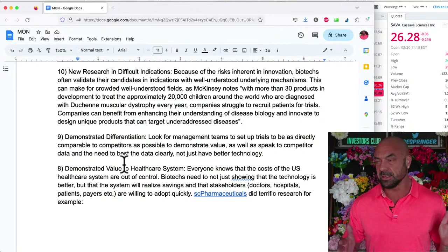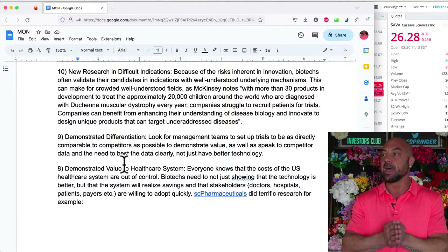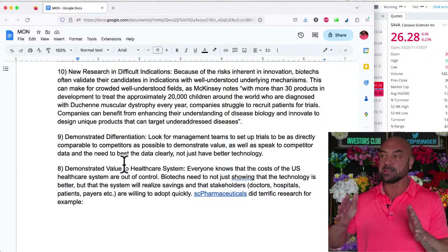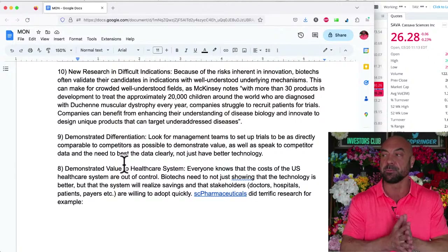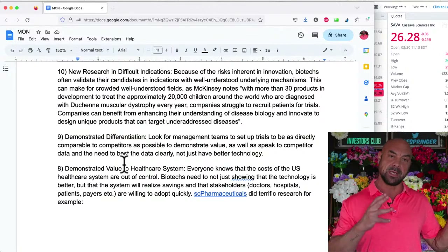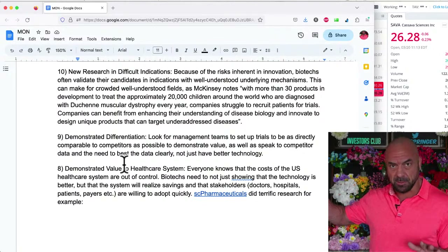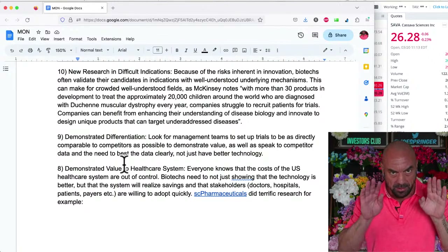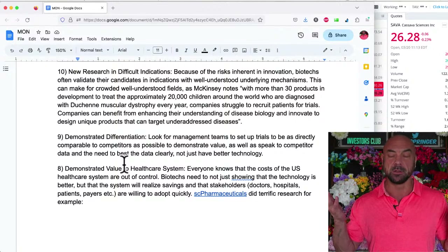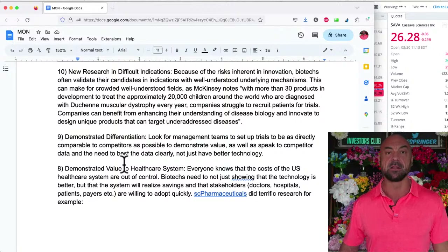Number 9: demonstrated differentiation. It's not enough to be better — you have to demonstrate that to the market. Look for management teams to set up trials to be as directly comparable to competitors as possible to demonstrate value, as well as speak to competitor data and the need to best the data clearly — not just have better technology. You want to be able to say we used the same scale as the competitor product and we did better on that same scale. You want the management team to show they understand they need to demonstrate differentiation in the data, not just have better theoretical technology.